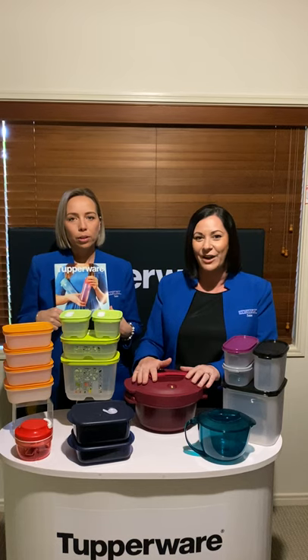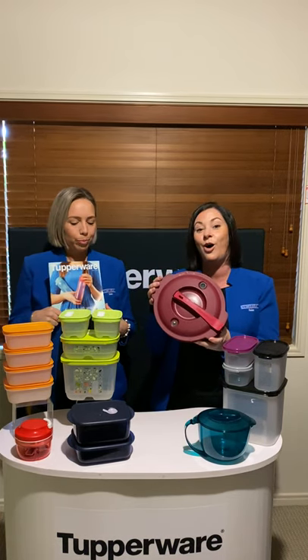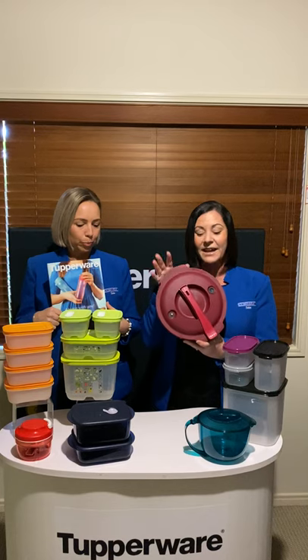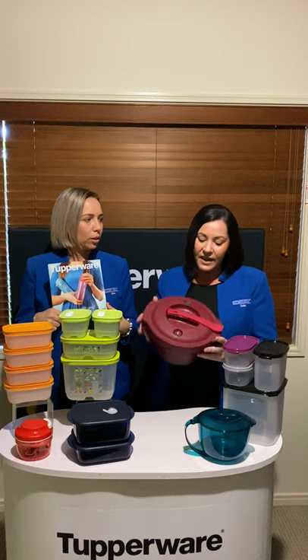But my favourite way that you can earn this amazing product is by coming along and giving Tupperware a go as a friends and family members benefit. So what happens with that is that the pressure cooker, as has been said, is $249.